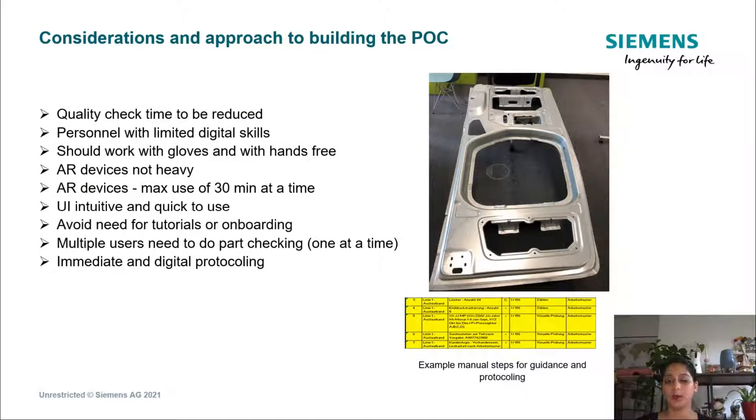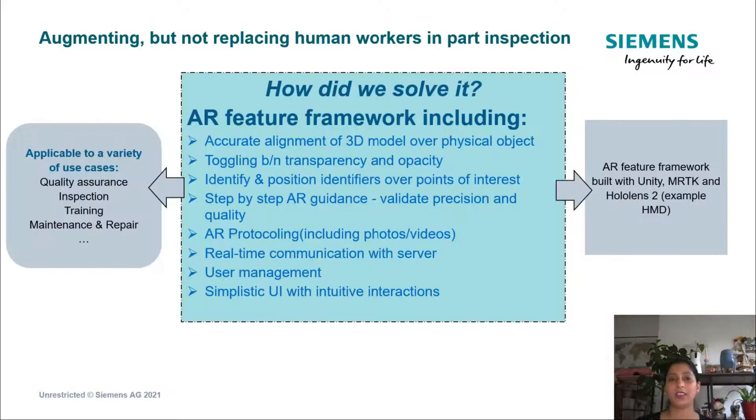When we started brainstorming about the approach for this POC, we had to keep the following considerations in mind. Along with bringing the benefits of an AR-assisted system, we also had to ensure that the device itself is not heavy, the technology works with gloves, and is hands-free. Furthermore, the service technicians are digitally limited, so we had to give them a very quick and intuitive UI. All of these needed to be digitally protocoled, thereby eliminating the need for paper manuals, a part of which you see on the right here in yellow.